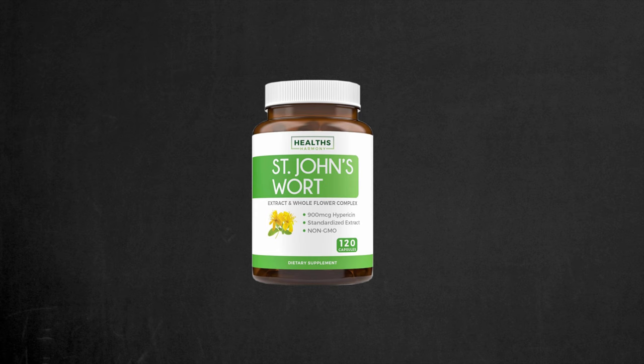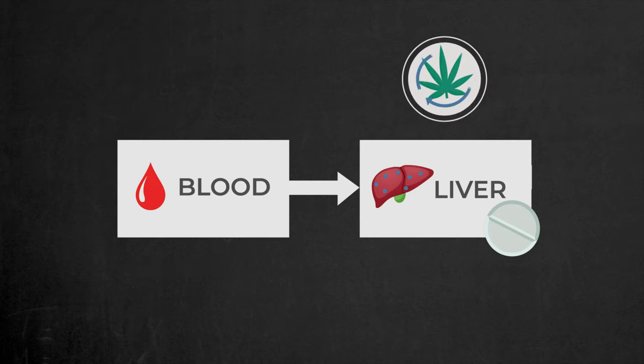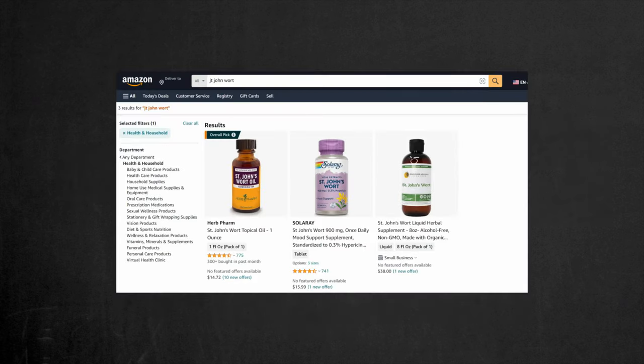Next up, we have St. John's Wort pills. These increase the production of enzymes that are responsible for the metabolism of marijuana in the liver, meaning marijuana will be metabolized and excreted much faster. Like activated charcoal, these pills also target just one step of marijuana metabolism. They're available on Amazon as well, but be cautious as they can cause drug interactions, so it's wise to consult your doctor before using them.